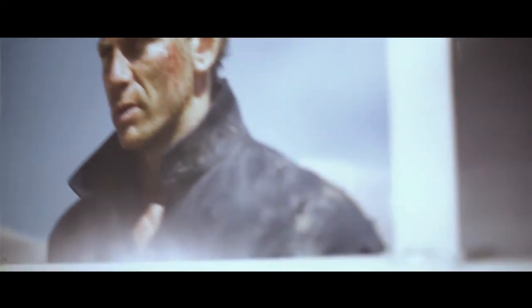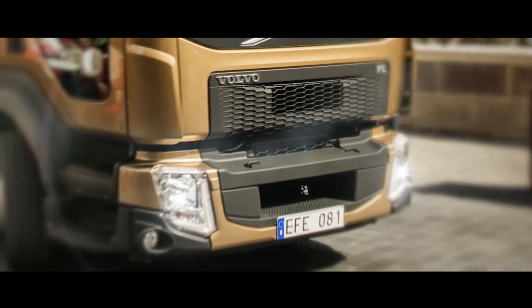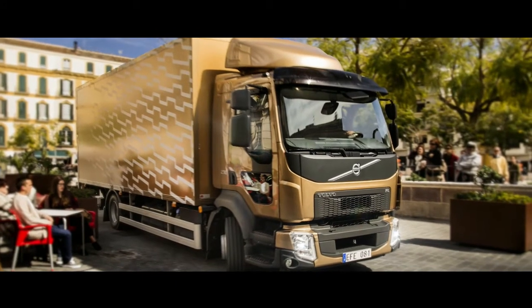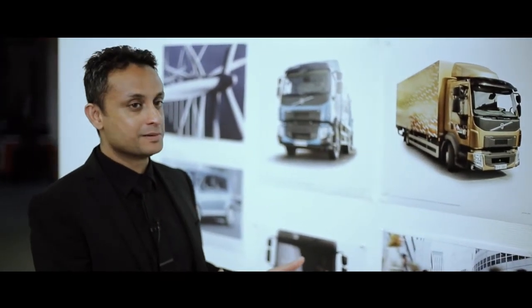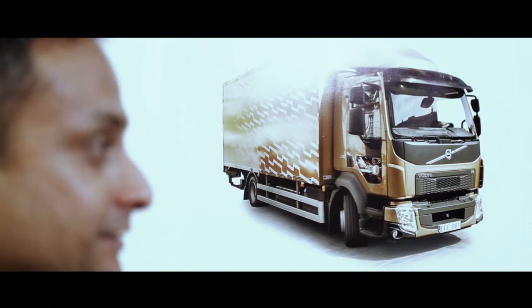If you look at the new generation of these trucks, the biggest thing you would notice is the larger front grilles — and they're there for a reason. The Euro 6 engines, which are a requirement for low emissions, need more air. Therefore, the very fact that the truck has become more efficient has, in a way, dictated the character of the design.